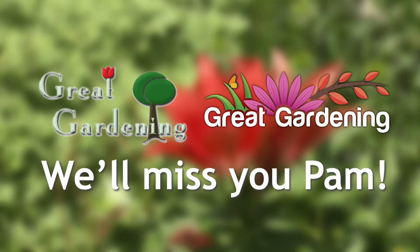From all of us here, thanks for watching and enjoy the garden. We'll see you next time. Bye.